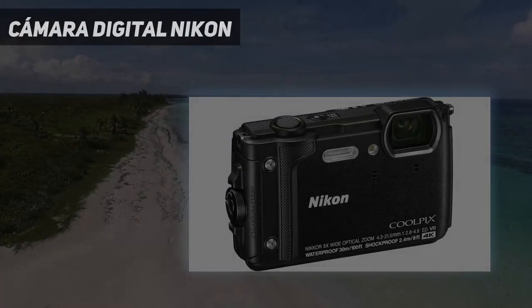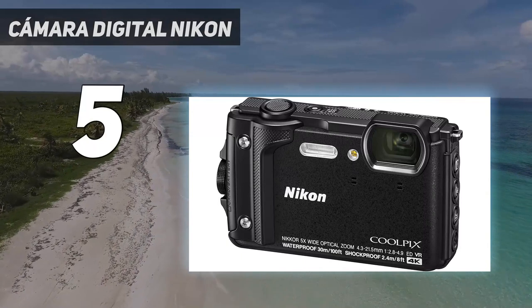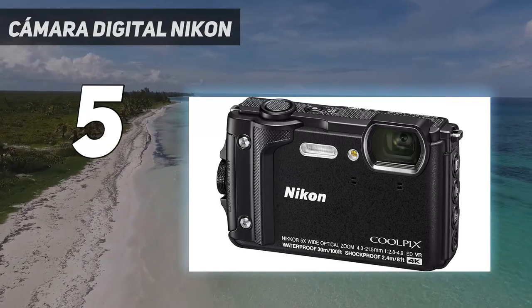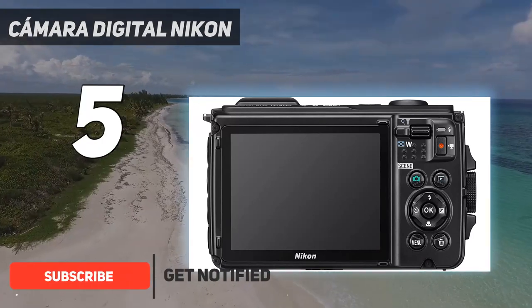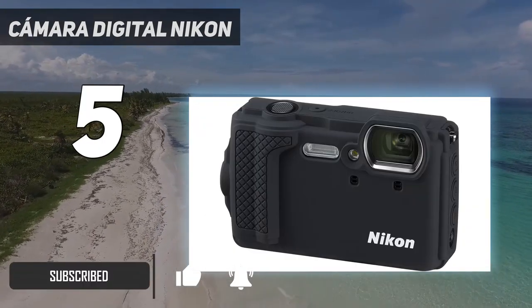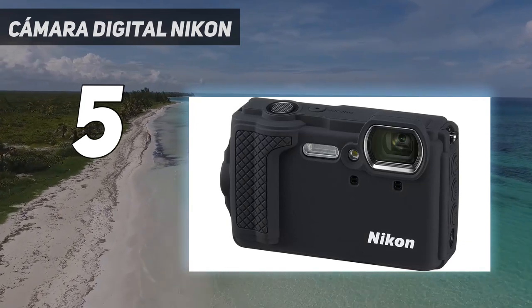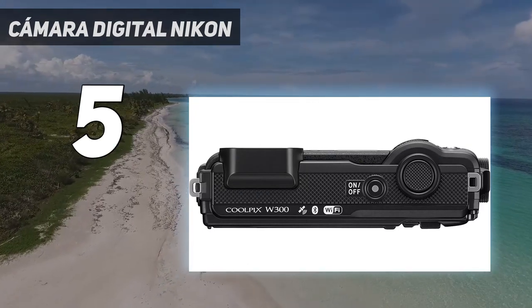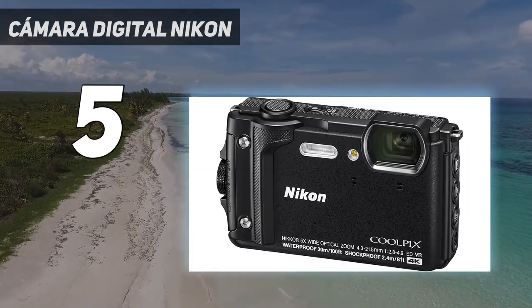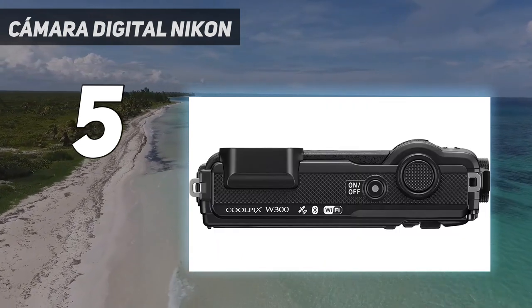Starting at number five, the Nikon Coolpix W300 is one of the best underwater cameras. It lets you photograph up to 100 feet underwater, which is seriously impressive for a camera that doesn't need extra housing. Its 16MP image quality means that it operates to a high level, giving you professional results. It even has 4K video abilities.